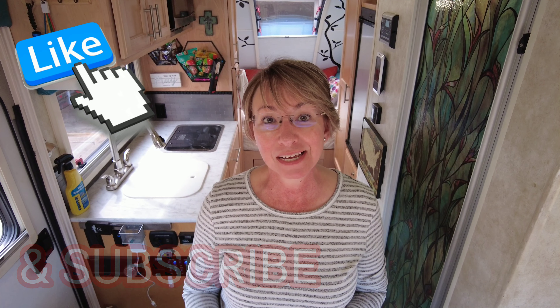So if you haven't already, please hit that like and subscribe button. Hit the notification bell so that when we upload a video, you will get notified.